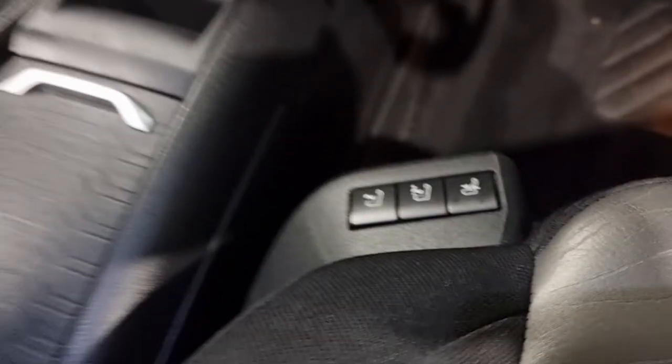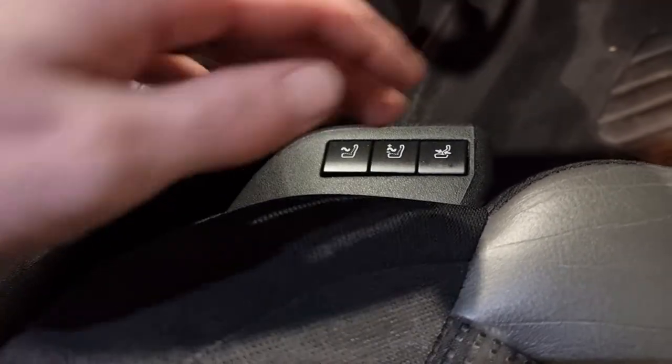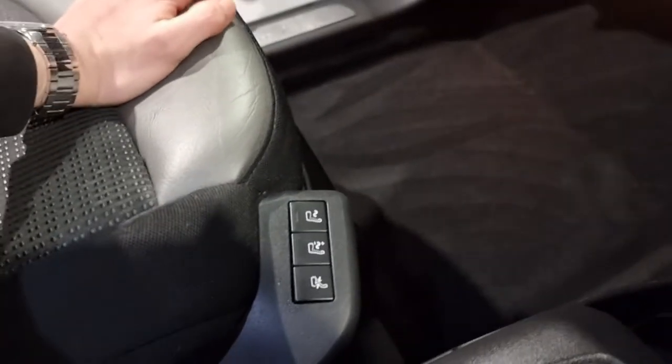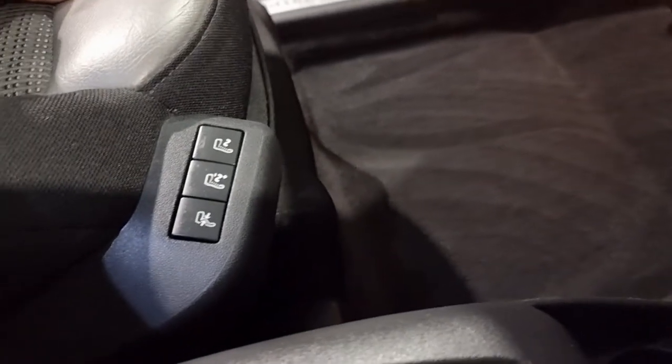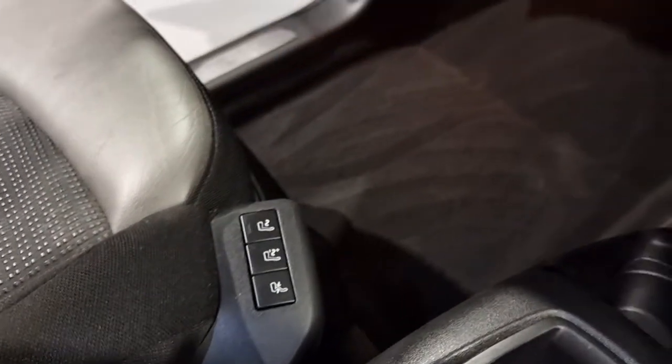You've probably noticed some buttons down here — this is basically a massage seat so you can just enjoy the massages. On the opposite side, on the passenger side, there's a nice little foot rest which electrically folds up, just making the passenger nice and comfortable.